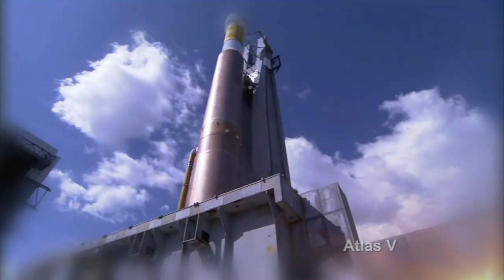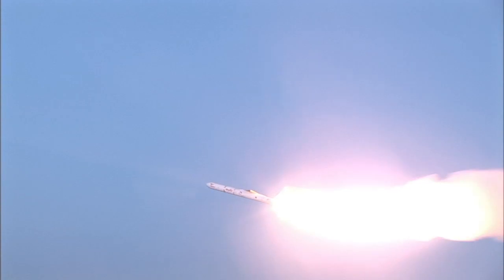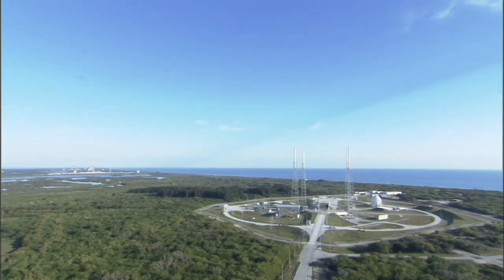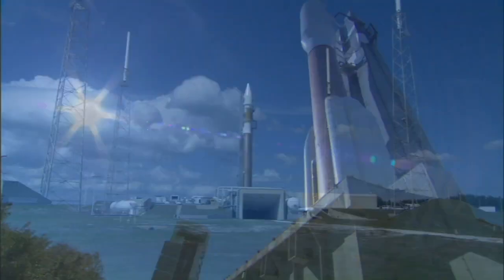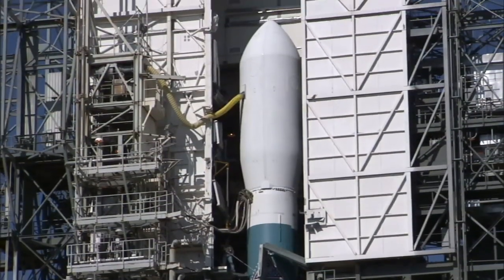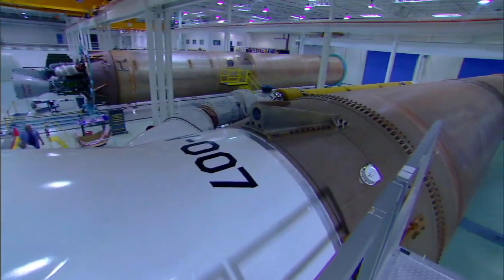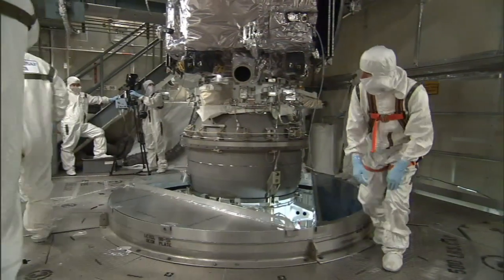Logging more than 50 launches to date and amassing an impressive record of success, LSP provides an invaluable service to NASA's science and exploration community. As the primary liaison between the spacecraft and the launch vehicle, LSP is the critical step in making a mission a reality. Once the spacecraft and launch vehicle are complete, LSP coordinates the timely rendezvous of rocket and spacecraft at the launch site. The launch site is the place where the mission really comes together.